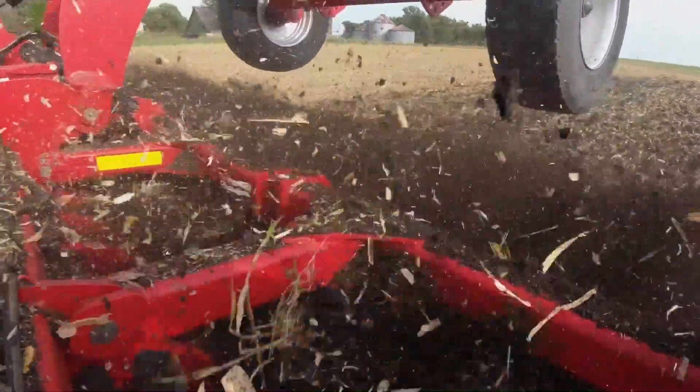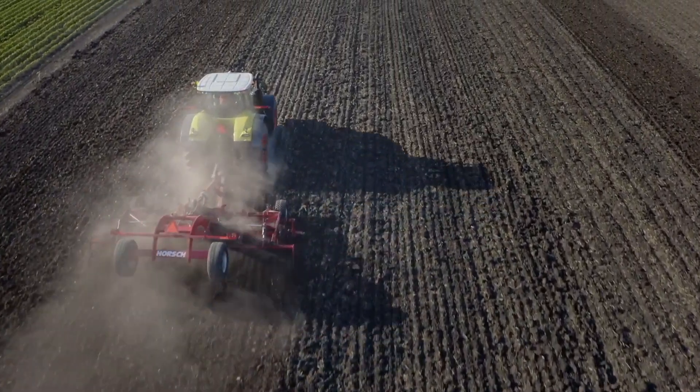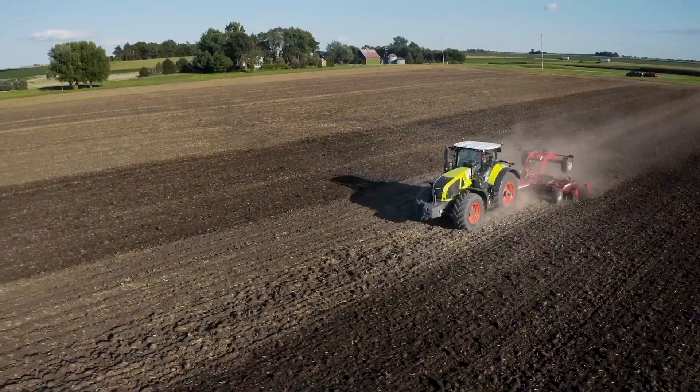Whether you are in variable soil types or in variable soil conditions, the ability to achieve a superior field finish is a key benefit of RingFlex. The field finishing benefits of RingFlex are based upon soil consolidation and soil conditioning.